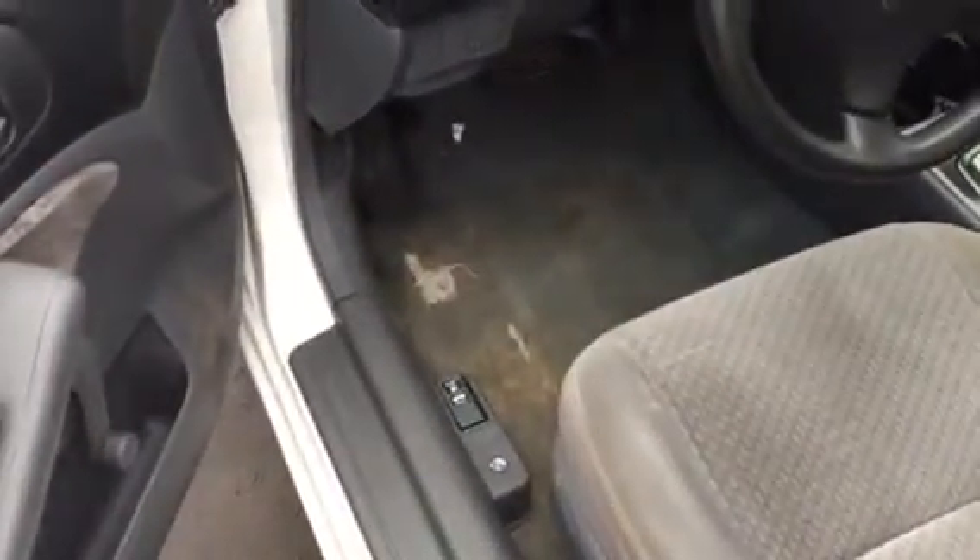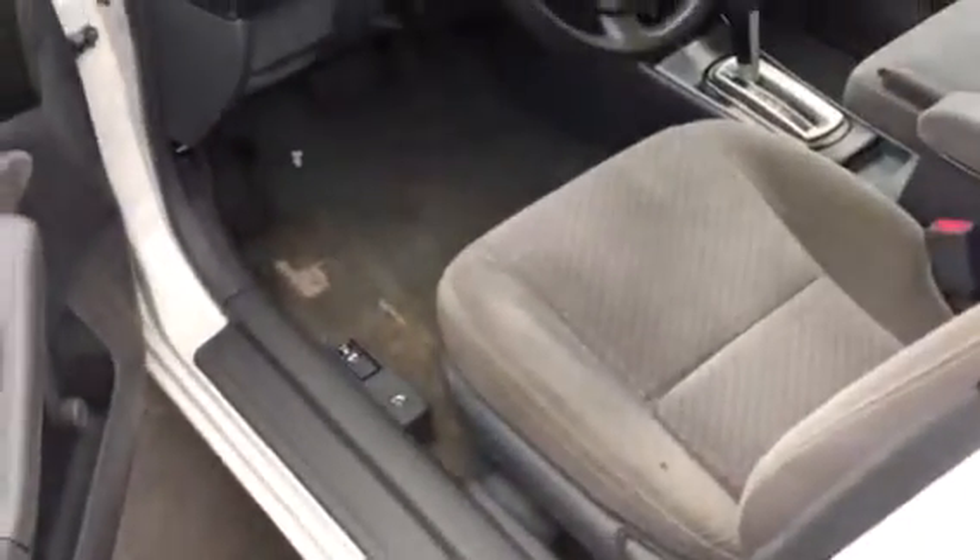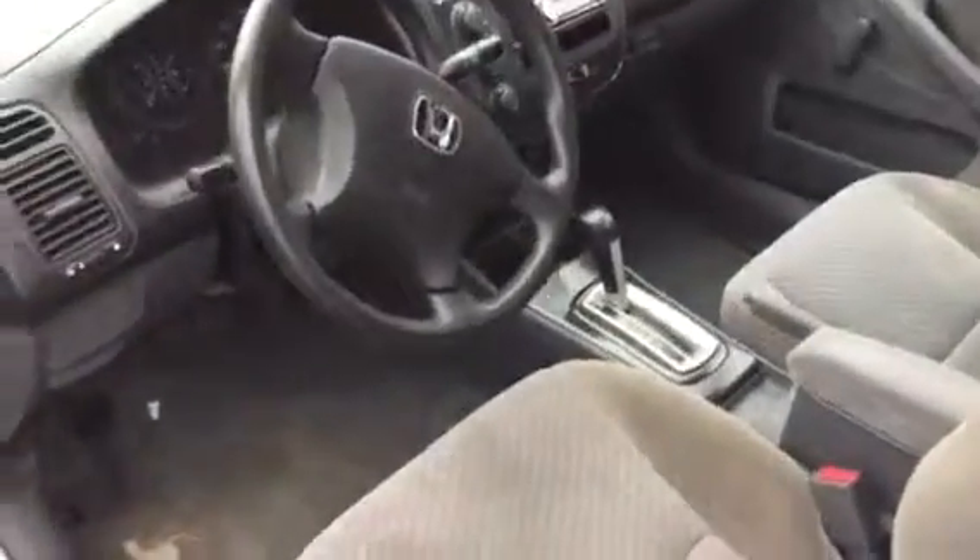This one does have a hundred and eighty thousand miles on it. The floor is a little worn from where somebody was resting their foot. It does have an aftermarket CD player, which is kind of nice — it gives a little better sound system than what comes standard in these.